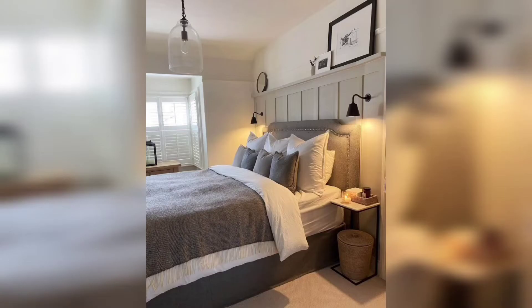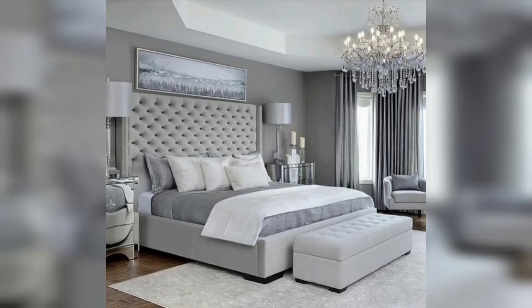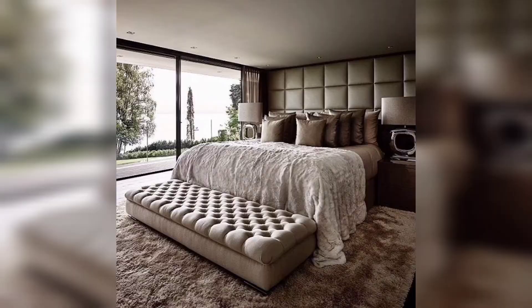The first step in creating a beautiful master bedroom is to choose the right color scheme. You want to select colors that are calming and relaxing, so avoid bright and bold colors. Instead, opt for soft muted colors like shades of gray or pastels. These colors create a soothing and serene environment that is perfect for a good night's sleep.